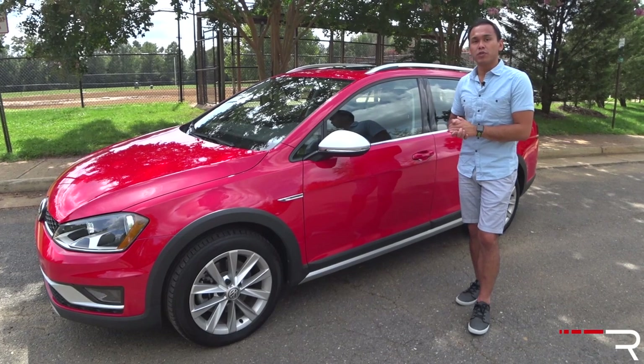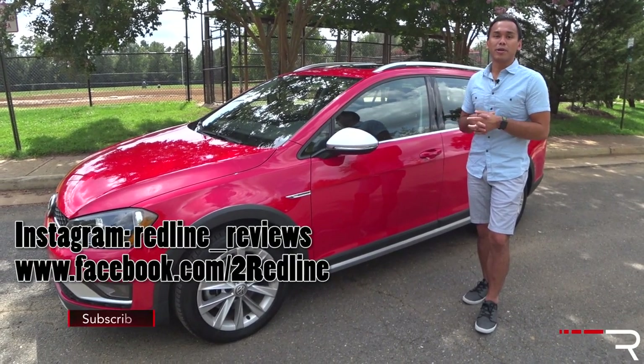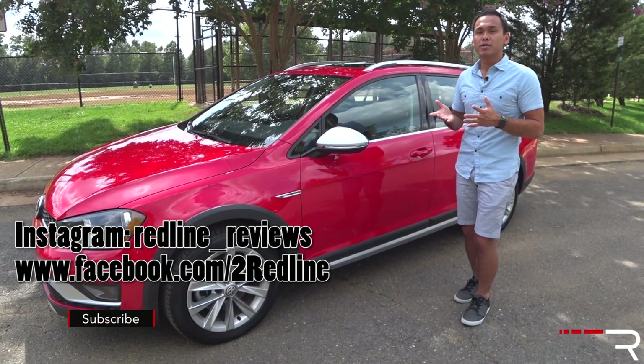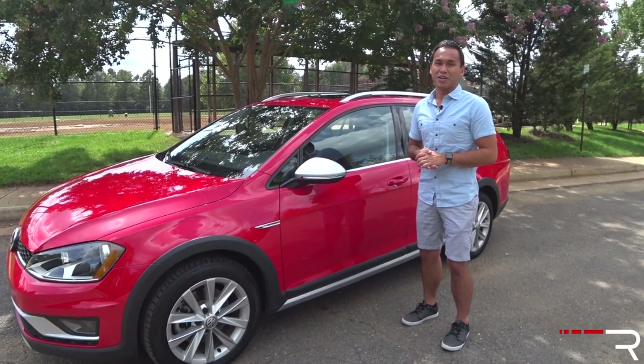I hope you guys have enjoyed my full overview of the 2017 Golf AllTrack. If you're looking to see the latest cars I'm testing, make sure you follow me on Instagram at redline__reviews, like us on Facebook, and if you haven't done so, please subscribe to the Redline Reviews YouTube channel for all the latest reviews. Thanks so much for watching — I'll catch you all in the next video.